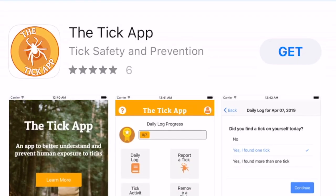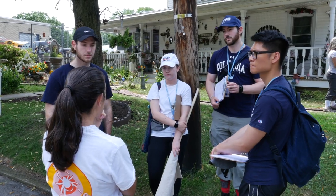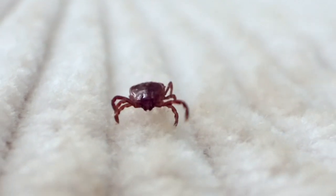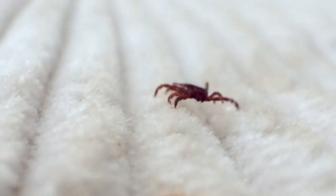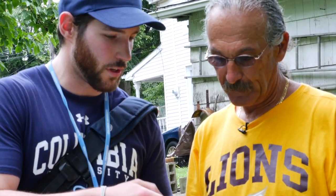It's called the Tick App, and that's how you can find it in any app store for free. One of the things that we're doing with the app is collecting information. We ask them about tick encounters, if they found a tick on themselves, and we ask them if they use any protective measures. The app is easy, it's on your phone, it's so easy to use. It reinforces the precautions and the things that you should be thinking about.